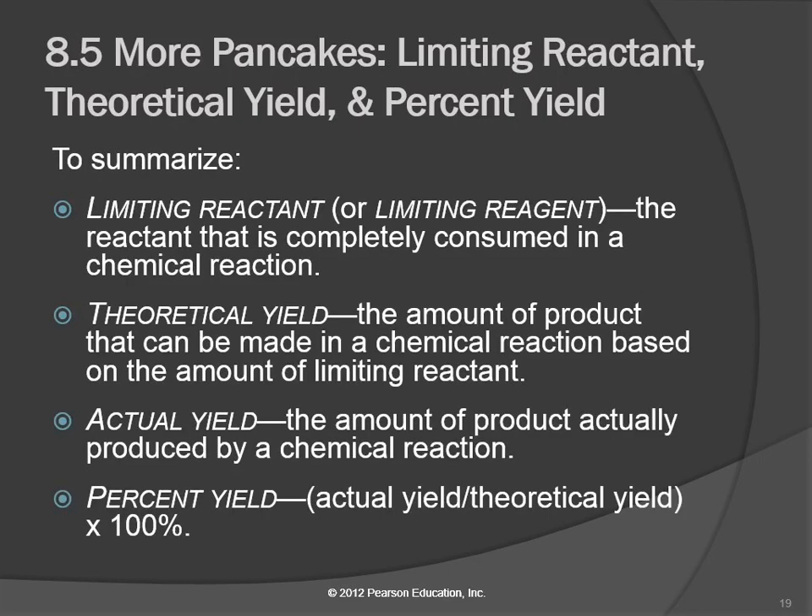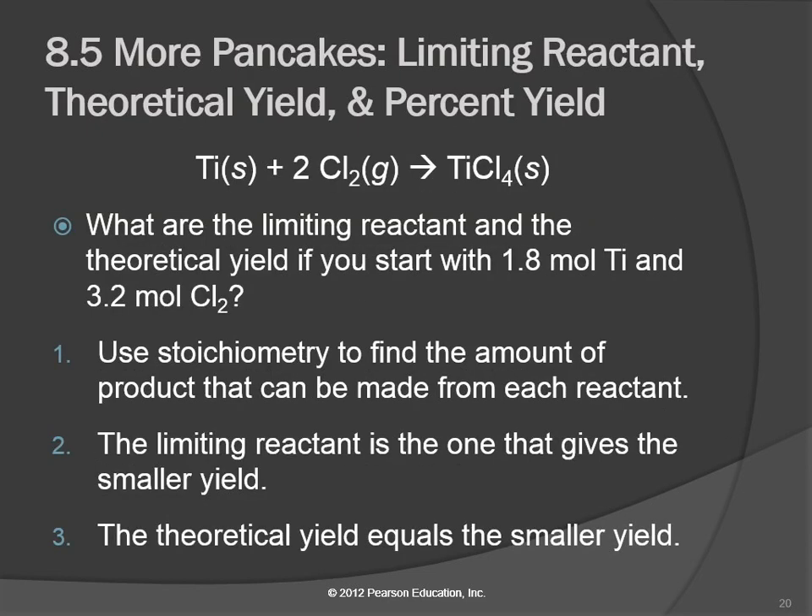To summarize: the limiting reactant — sometimes called the limiting reagent — is the one that gets used up. It limits the amount of product that can form. Theoretical yield is how much you could make in theory if everything worked out perfectly — you calculate that using stoichiometry. Actual yield is how much you actually make in real life. Percent yield is actual yield divided by theoretical yield times 100. We'd like that to be close to 100, but it's not always going to happen.